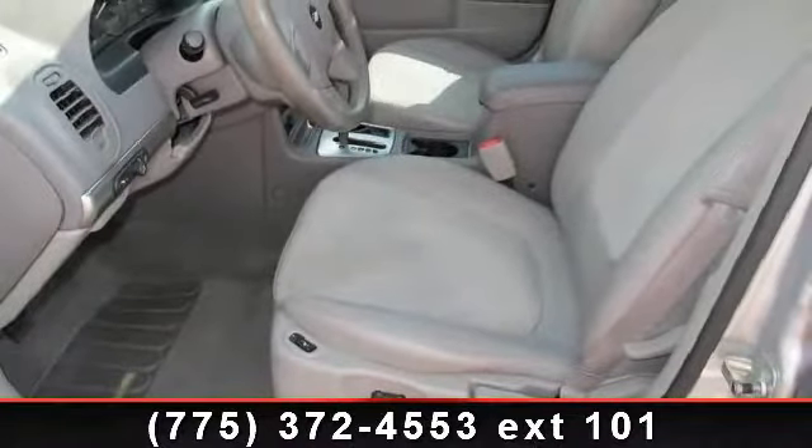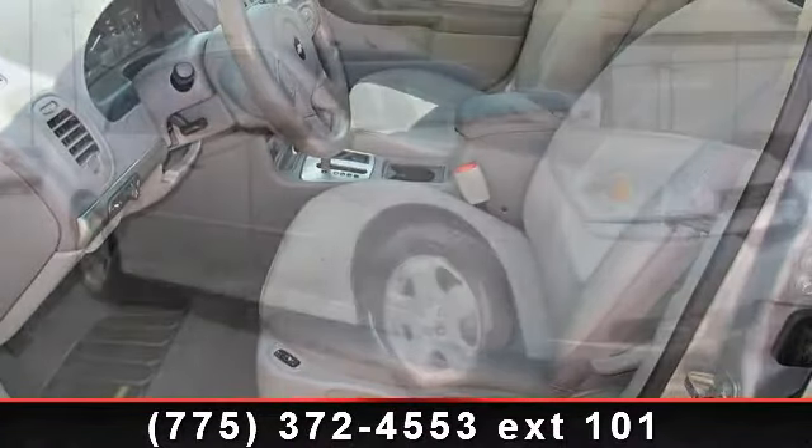Let us put you in the driver's seat today. Call or click to schedule a test drive.